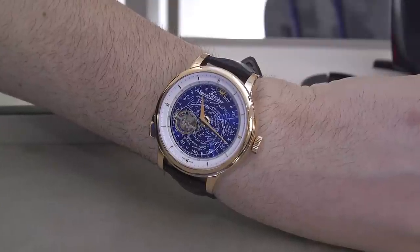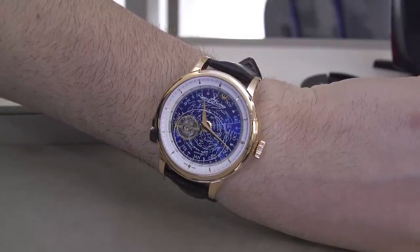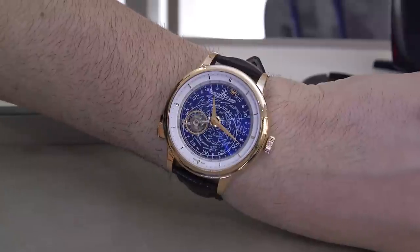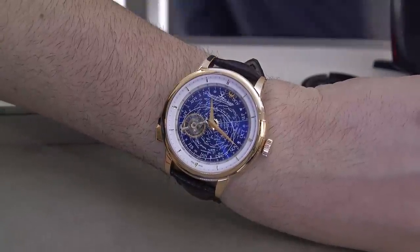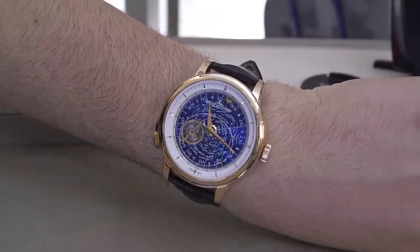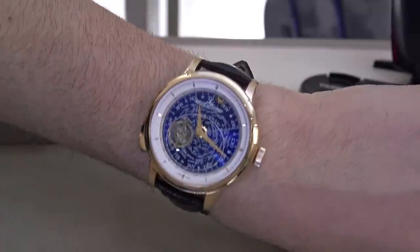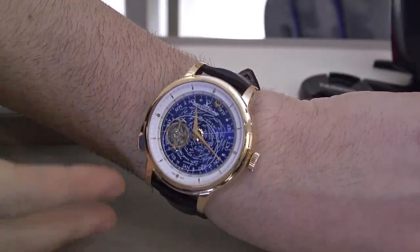Hey everyone, Aria Labs here with Blog2Watch at SIHH 2015 with Jaeger-LeCoultre, looking at a spectacular new piece. This is a new execution of an existing model — the Master Grand Tradition Grand Complication. It looks great on the wrist. It's a very high-end piece, over $200,000, but it looks fantastic. So let's talk about what this watch does.